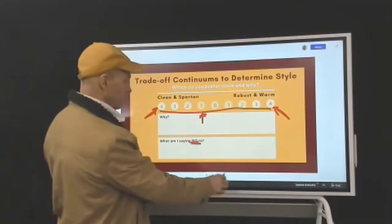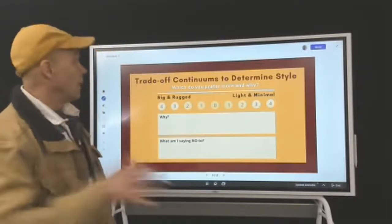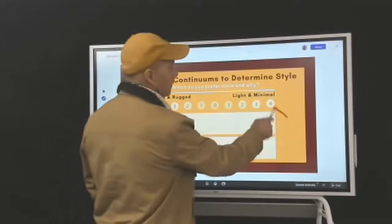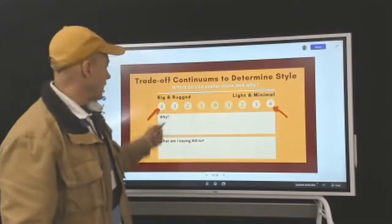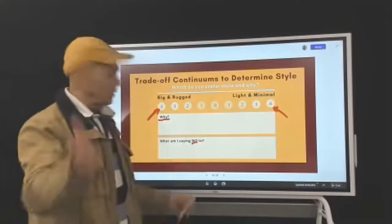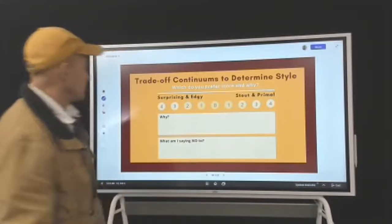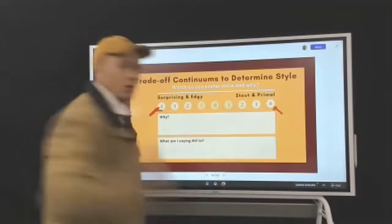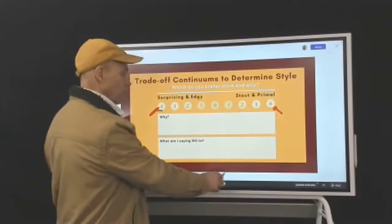We're going to do the same thing for the others — the why and what you're saying no to is for you to do on your own. Here's another continuum: light and minimal versus big and rugged. Again, you have to go one or the other — which one is it? And the last one: stout and primal versus surprising and edgy. What is it? If you had to make a choice, one or the other, which one is it going to be? You can circle back to those with your notes and do some more introspecting later.